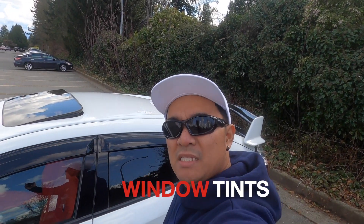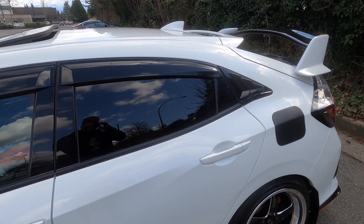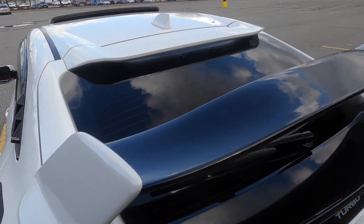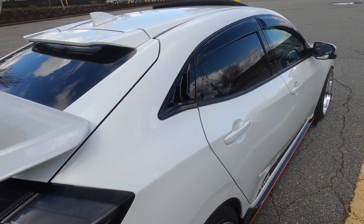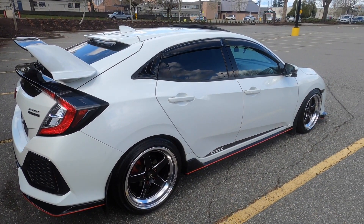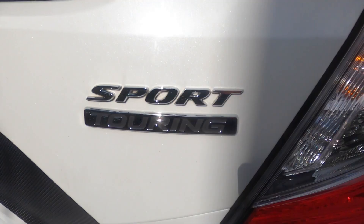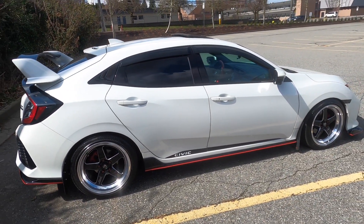Last but not the least is window tints. Honestly, this was the very first modification I did on my Civic. While waiting for the parts I bought online, I got it tinted first because this car is my daily driver. As you may know, most modern vehicles now run LED lights, which can be blinding — that's why you should tint your windows. It's more appealing with tinted windows, it gives you privacy and security, and it protects you from harmful UV rays while helping keep your car's upholstery from fading.